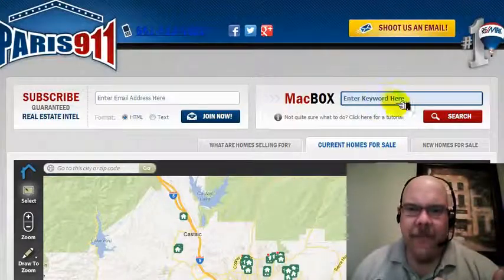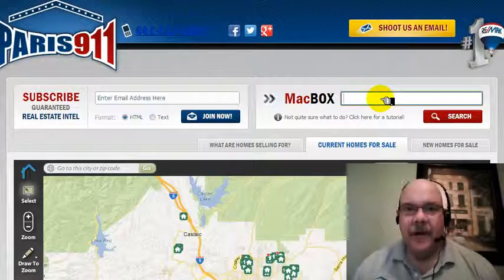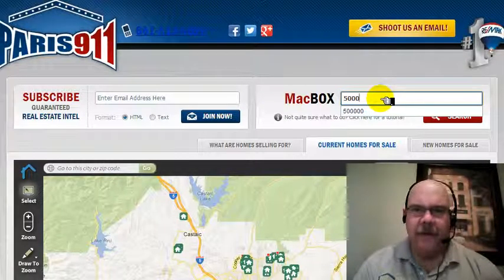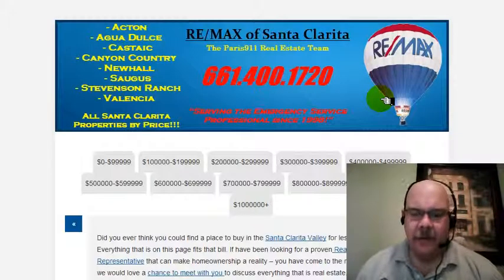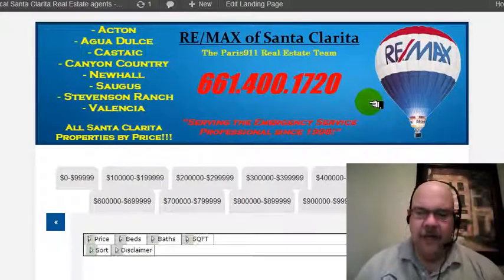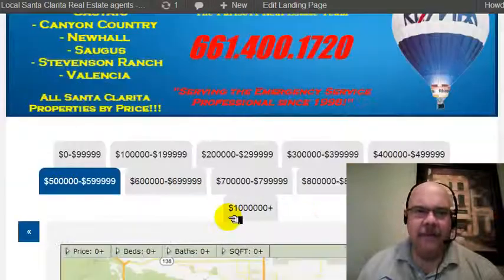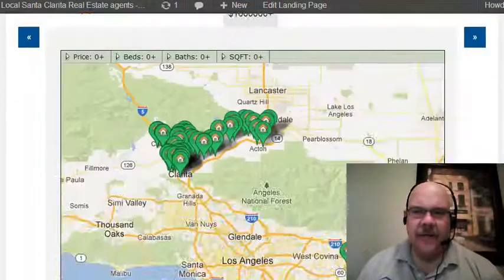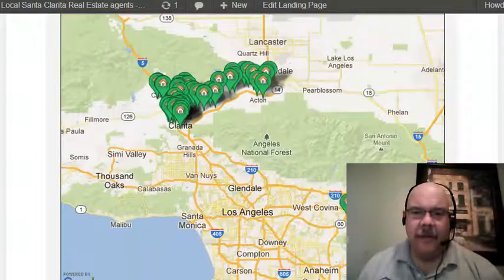However, there's another way. If you punch any numerical value in here — whole numbers — so if you go $500,000, that's going to show you the properties that are between $500,000 and $600,000. We actually built a resource for that, and that's what you'll see when you do that type of search. You'll see all the properties between $500,000 and $600,000 here on this particular map, and everything's going to be within Santa Clarita Valley.